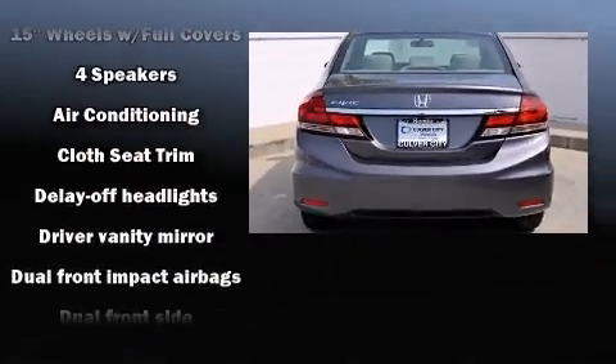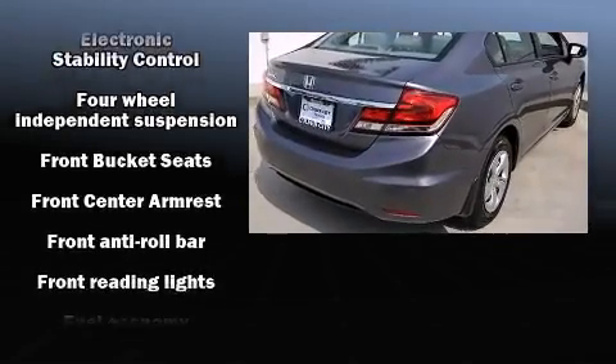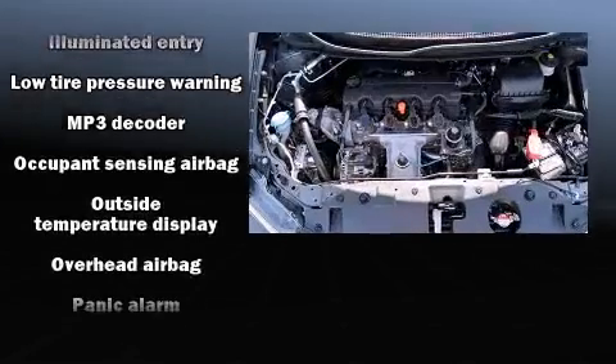The following features are included: delay-off headlights, a tachometer, an outside temperature display, and power windows. Audio features include a CD player with MP3 capability and four well-positioned speakers.